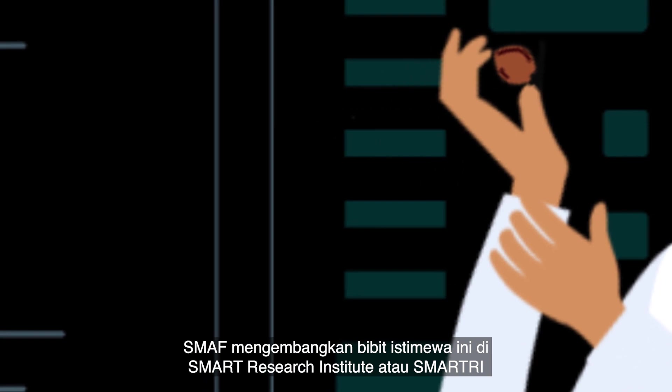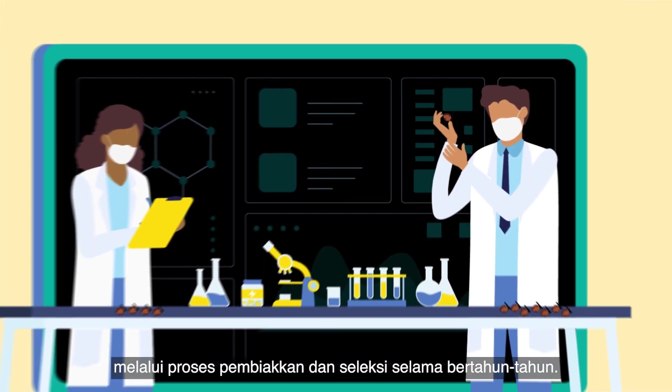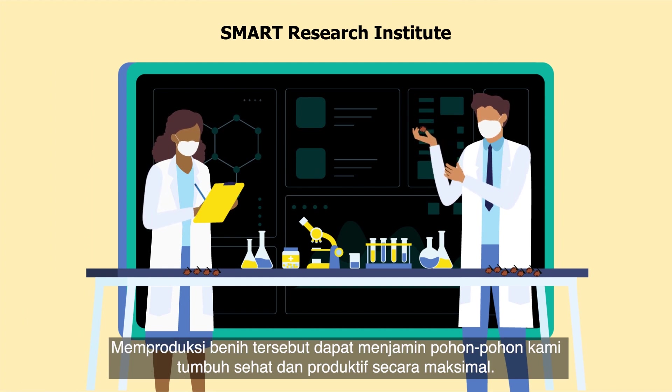GAR developed these special seeds in our Smart Research Institute through years of breeding and selection. Producing our seeds ensures that our trees are as healthy and as productive as possible.